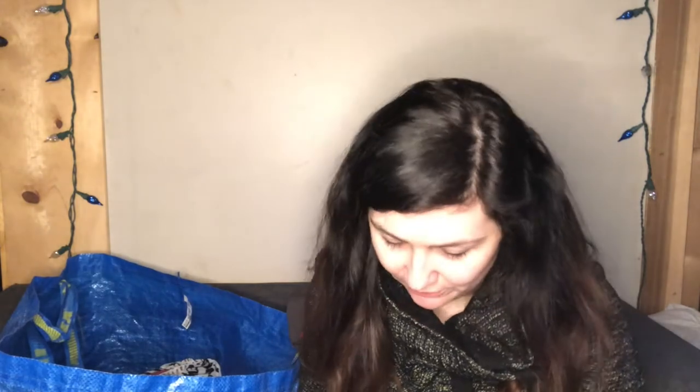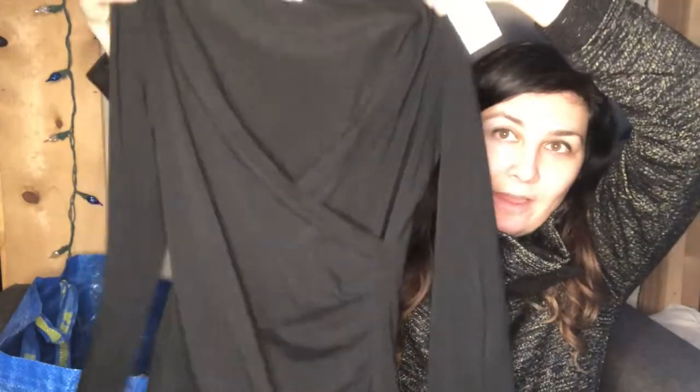Maybe I should do a try-on haul to better show these pieces. The Calia top material is cotton, modal, nylon, and three percent cashmere — a medium-weight tight-knit fabric. Here's another Cabbie top — $7.99 red tag, so $3.99. It's a long sleeve black wrap top with a V-neck.